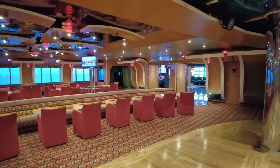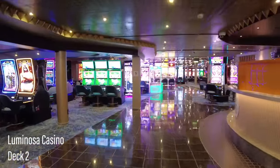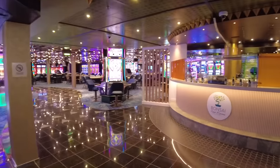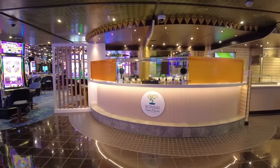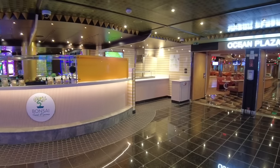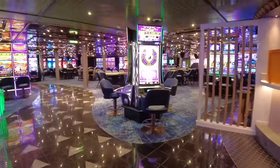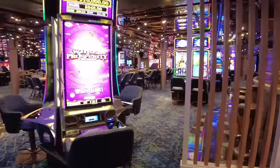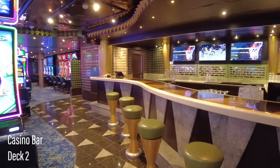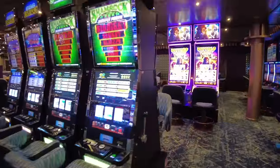Walking aft, you'll find the entrance to the large casino, plus one of Luminosa's specialty dining venues, Bonsai Sushi. The sushi bar offers an à la carte menu of sushi rolls and sashimi with items priced individually. The casino spans the full width of deck two and offers a variety of machines and table games to play during open hours. It was a popular place by night and on sea days.